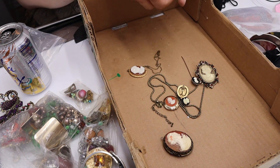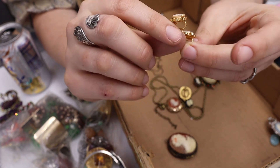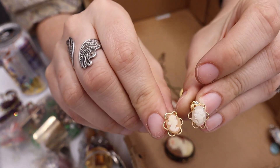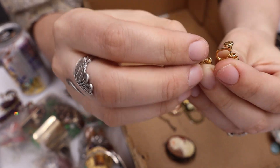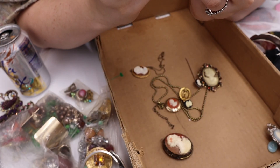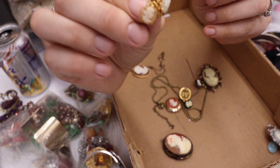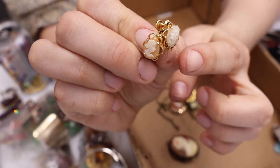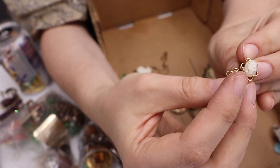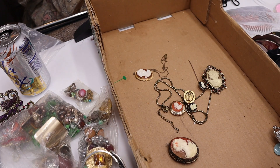Oh, these are so sweet! These look like real carved shell — screwbacks, so a little bit older. They say 1/20th 12K gold filled on the mark. These are some nice little cameos. This one is a little more pale and they're not exactly the same, but I'm definitely selling both. I love those.